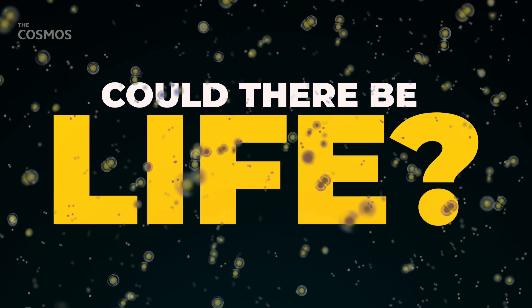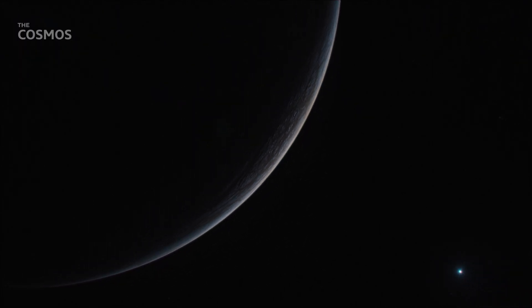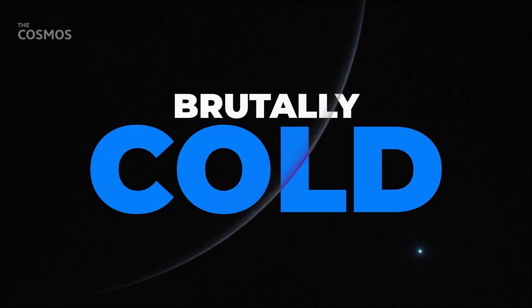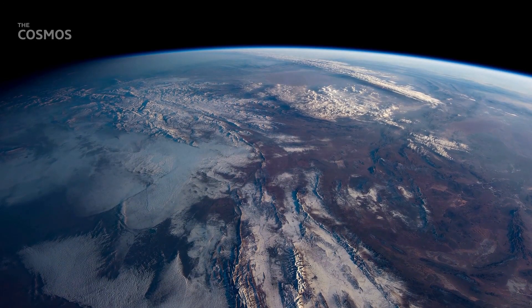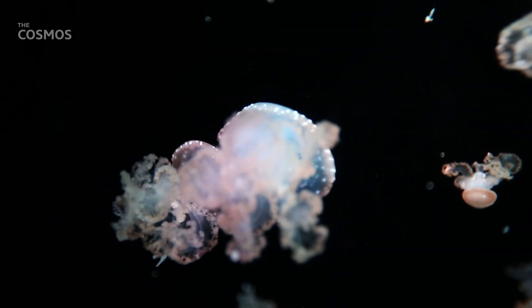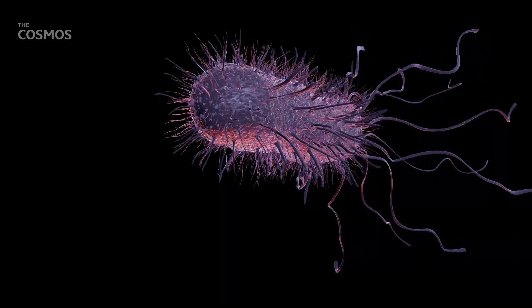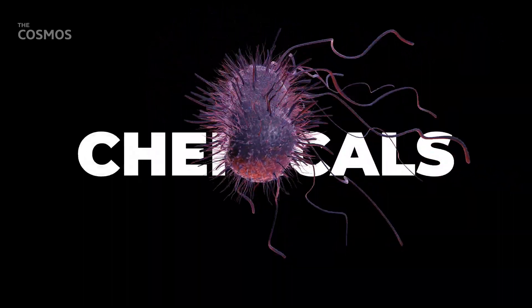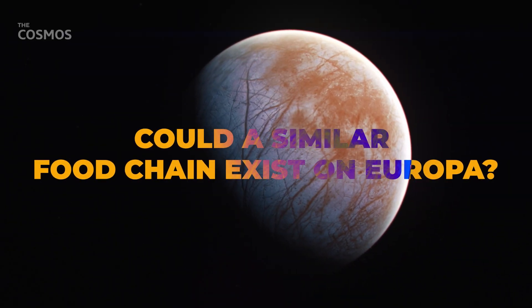Could there be life? The very idea that a moon so far from the Sun, located in a region of space where temperatures are brutally cold, could host an ocean teeming with life is both wild and exciting. On Earth, deep under our oceans, life exists around hydrothermal vents. These ecosystems don't rely on sunlight. Instead, bacteria at these vents pull energy from chemicals, and larger organisms feed on these bacteria. Could a similar food chain exist on Europa?